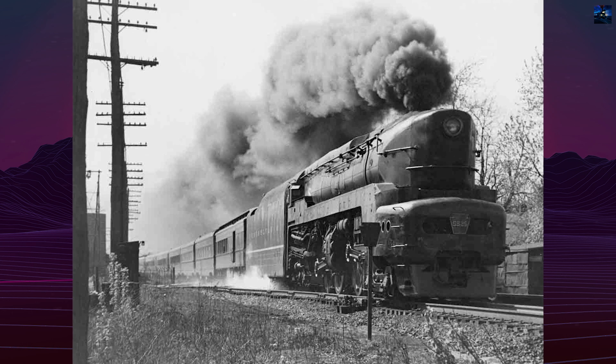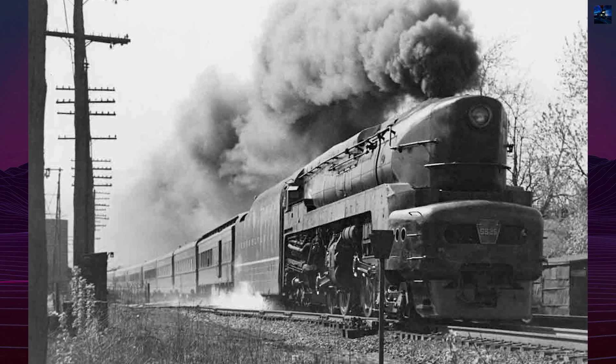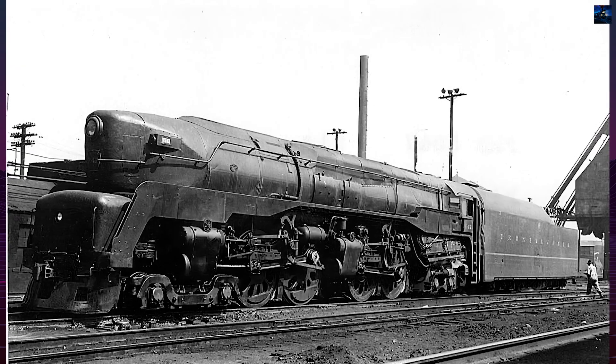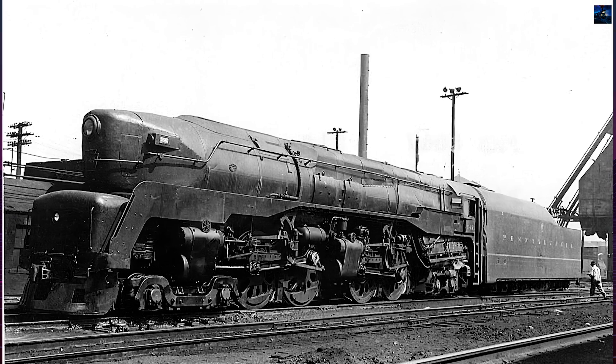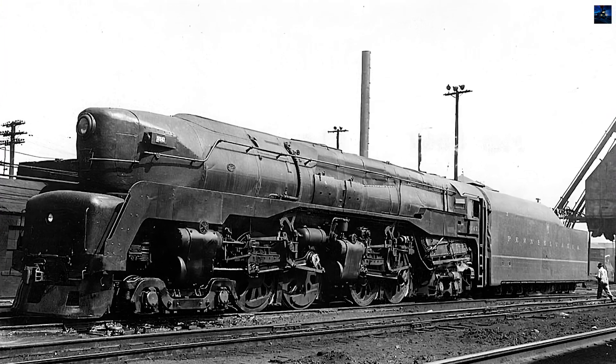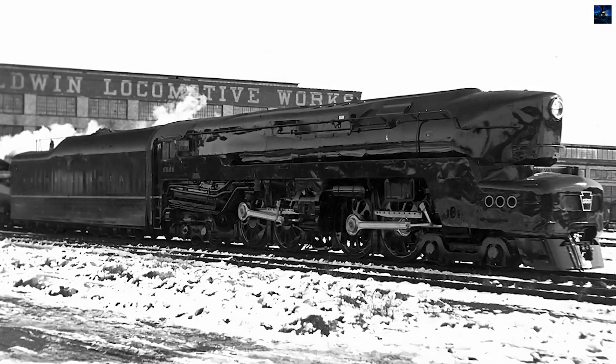But it also had drawbacks, such as the poppet valve's inability to withstand sustained high-speed operation. The first two prototypes were built in 1940, and despite teething problems, favorable test reports led to a production order for 50 T1s. The last production T1 entered service in 1946.